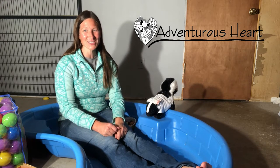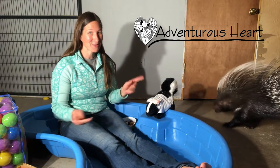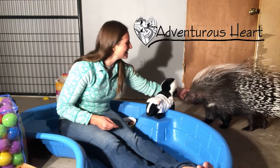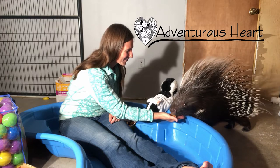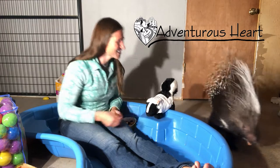Hello, I'm Rachel with Adventurous Heart, and today I'm going to introduce you to Mowenzie. Hi, Mowenzie. Touch. Good touch. Good girl, that was a good touch.